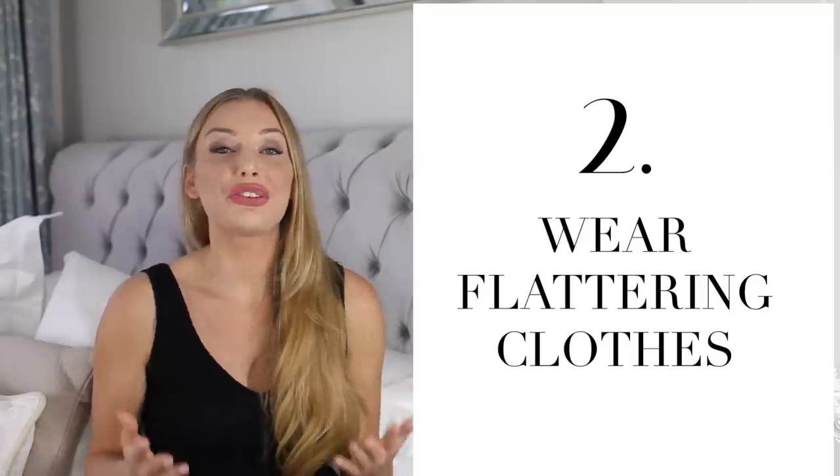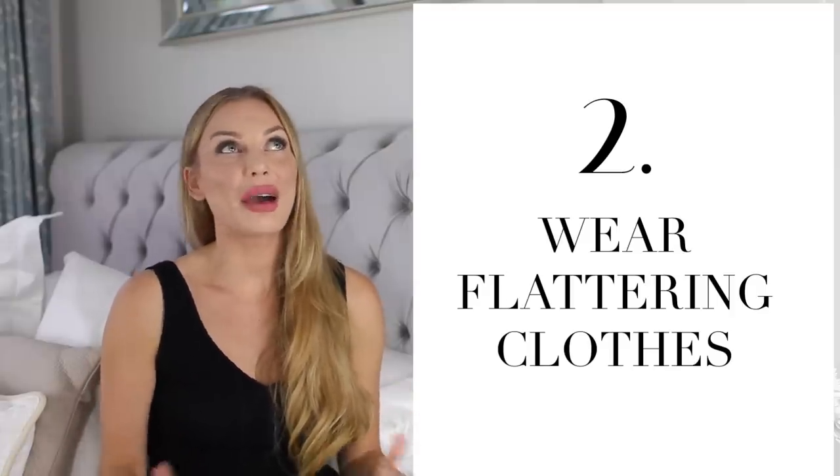Number two: wear flattering clothes. I see so many women forget about this important part. You have to have a good fit of your clothing. They have to look good on you, suit your body shape, and be flattering. Not everybody has the same type of body shape, so we really need to buy clothes suited for our particular body shape and that camouflage areas in our bodies that perhaps are less flattering.